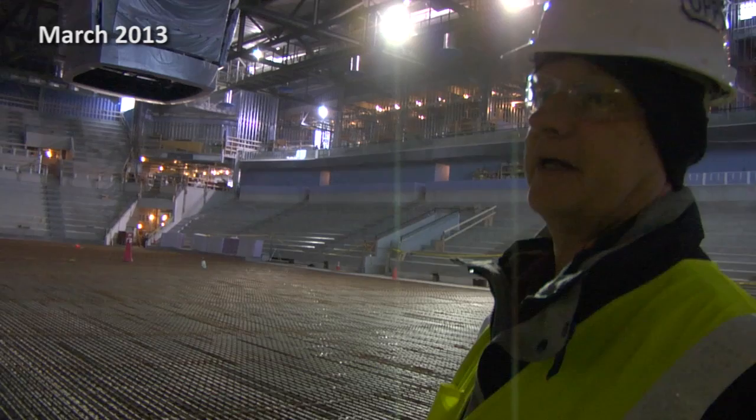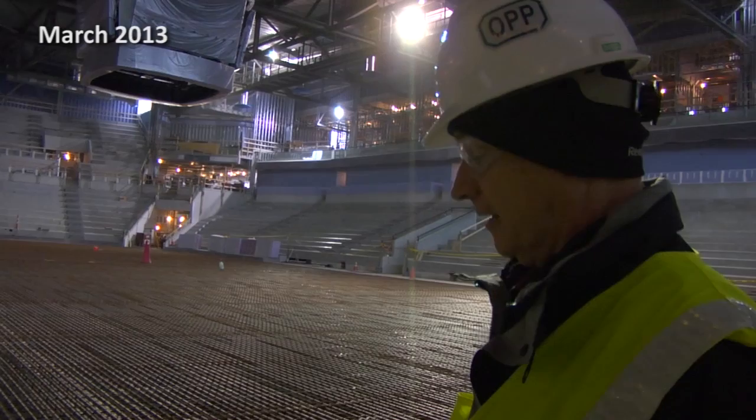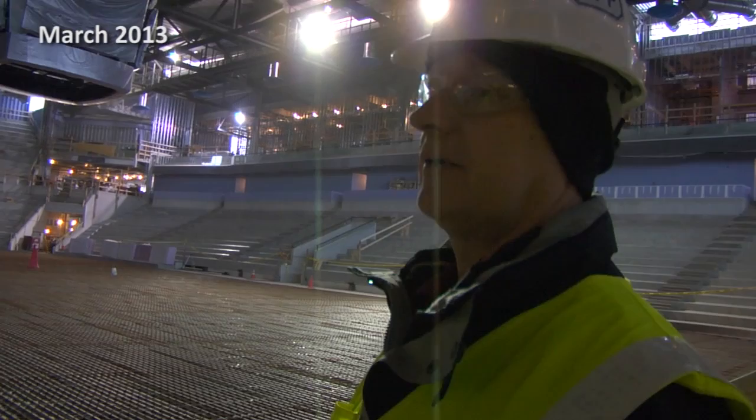That sits on about four inches of insulation, which sits on two inches of sand. There's a heating piping system embedded in that, then another two inches of sand, about 12 inches of stone base, and then a compacted field.